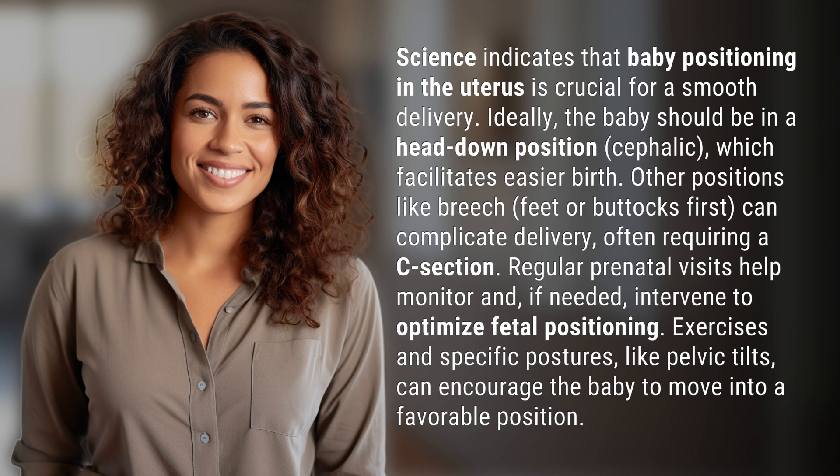Regular prenatal visits help monitor and, if needed, intervene to optimize fetal positioning. Exercises and specific postures, like pelvic tilts, can encourage the baby to move into a favorable position.